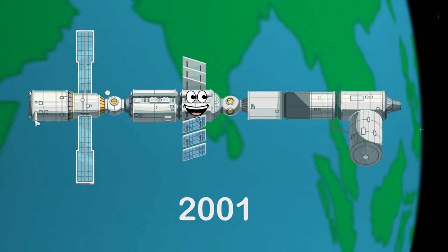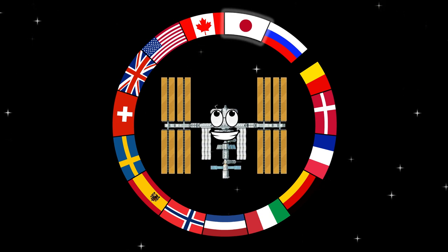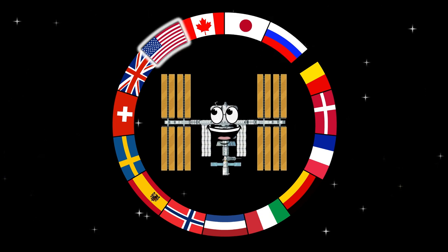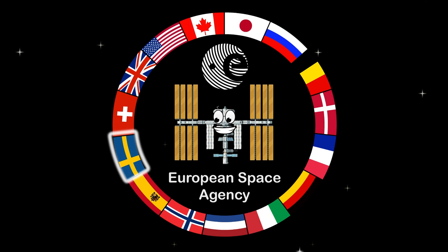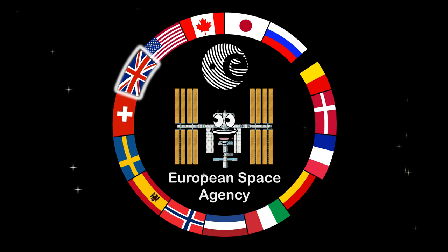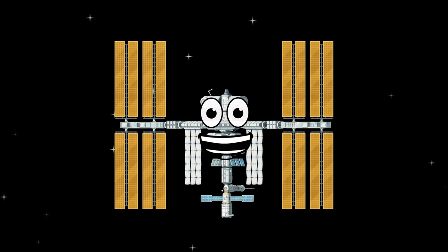The European and Japanese lab joined in 2008. The ISS consists of 15 nations: Canada, Japan, and the Russian Federation, the United States and the European Space Agency — which includes Belgium, Denmark, France, Germany, Italy, the Netherlands, Norway, Spain, Sweden, Switzerland, and the United Kingdom. Maybe you will have the chance to visit me someday and be another part of the ISS and its history.